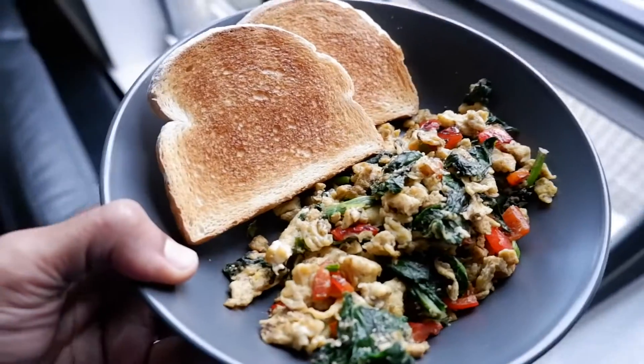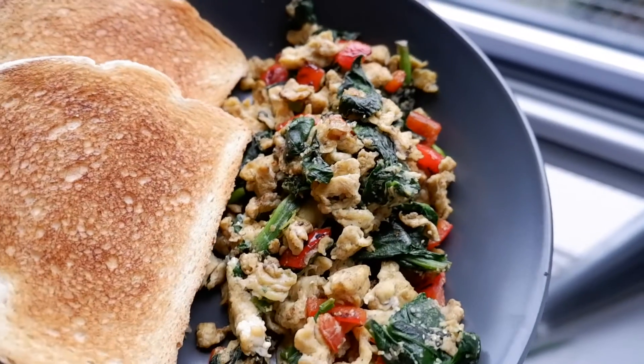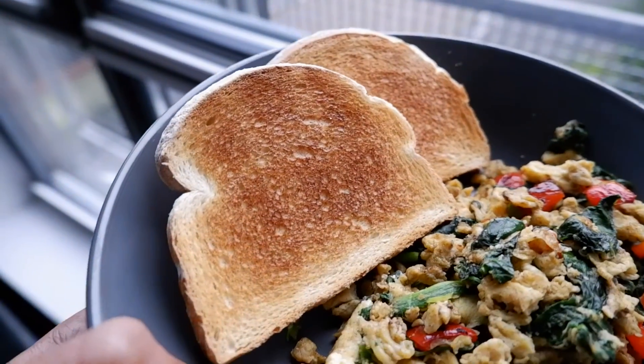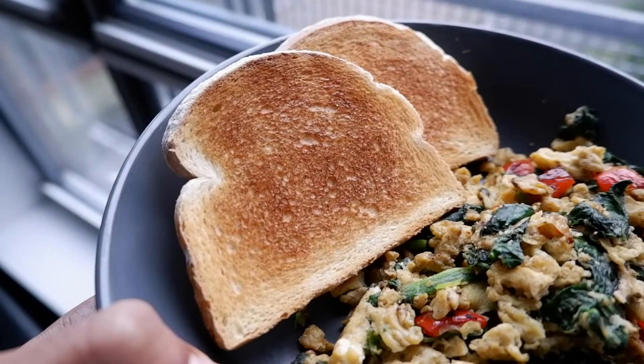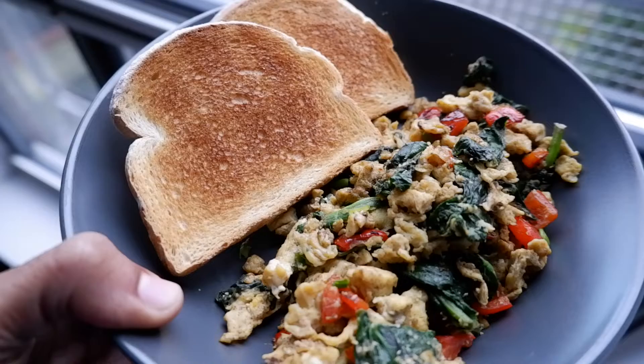Check out my breakfast for the day. I have eggs with greens and capsicum and spring onions and perfectly toasted bread. Amazing. Yummy. Pavi made it for me.